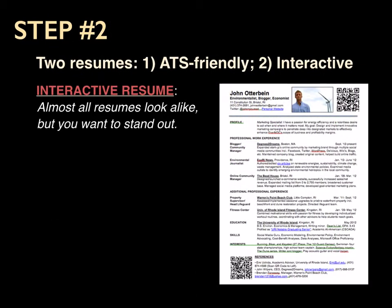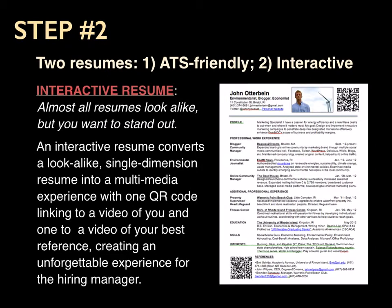The interactive resume — you want to have one of those because all resumes look alike and you want to stand out. An interactive resume converts a look-alike, single-dimension resume into a multimedia experience with one QR code at the top linking to a video of you and a video at the bottom linking to your best reference.